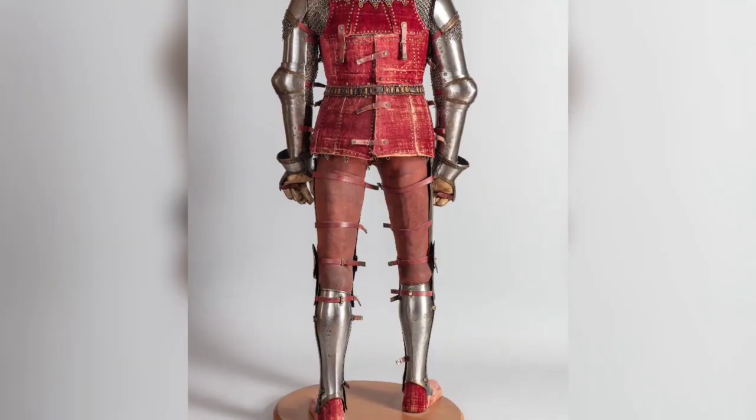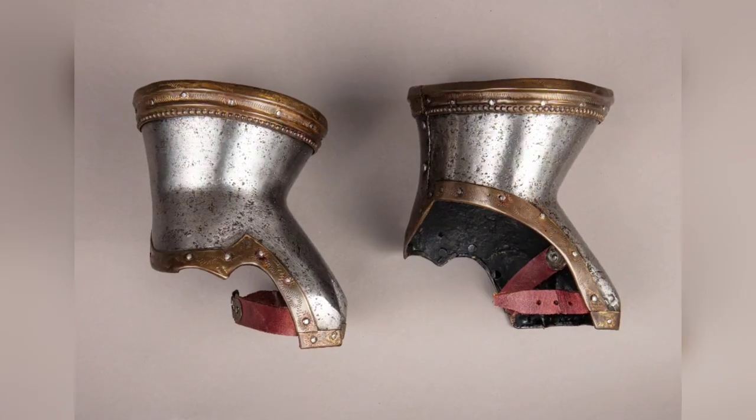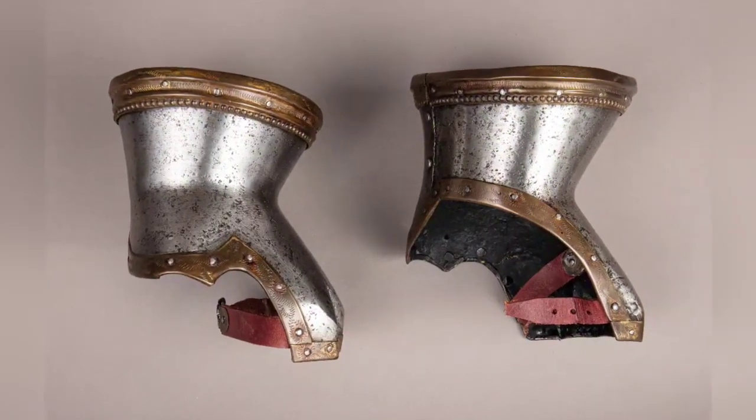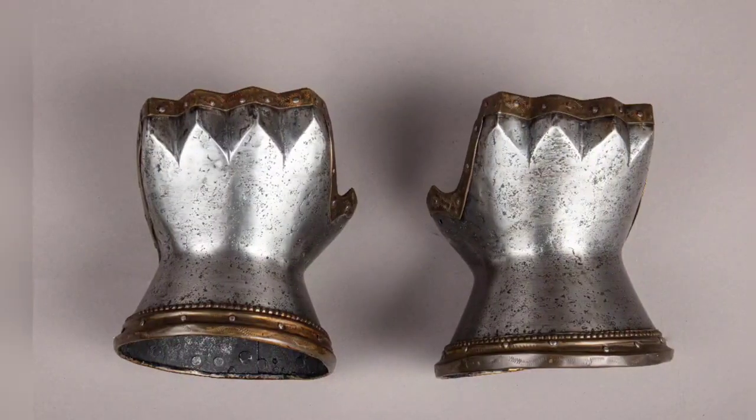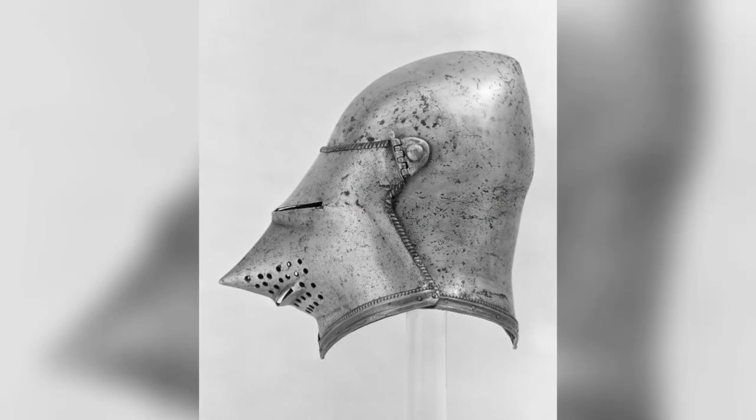Italian armor, 1400–1450 AD, discovered in the ruins of the Venetian fortress at Chalkis on the Greek island of Euboea, which had fallen to the Turks in 1470. Weight: 41 pounds.